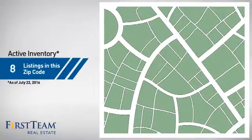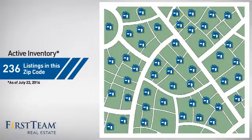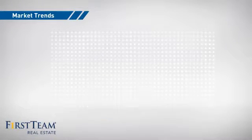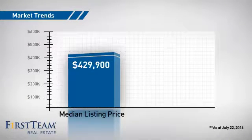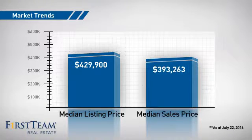Wondering how it stacks up against the competition? There are now just under 240 homes on the market within this zip code, with a median list price of just over $425,000 and a median sale price of just under $400,000.